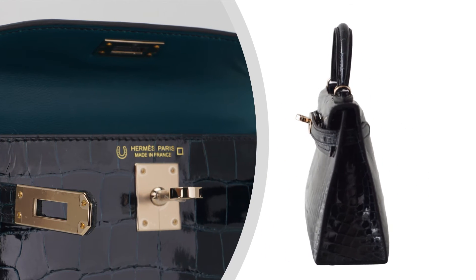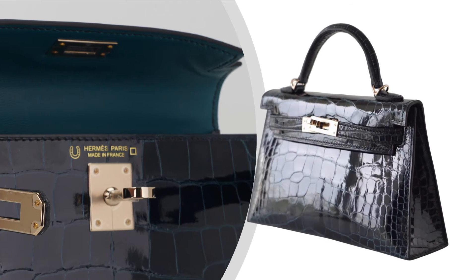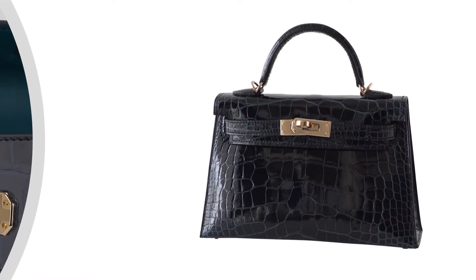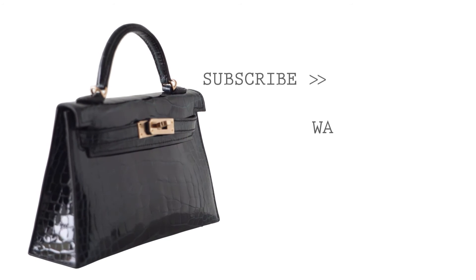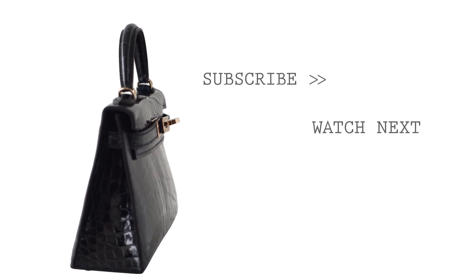Visit Mighty Chick to explore our curated collection of guaranteed authentic Hermes bags and accessories. Don't forget to like and subscribe to our channel to stay updated with the latest fashion trends and exclusive reviews.